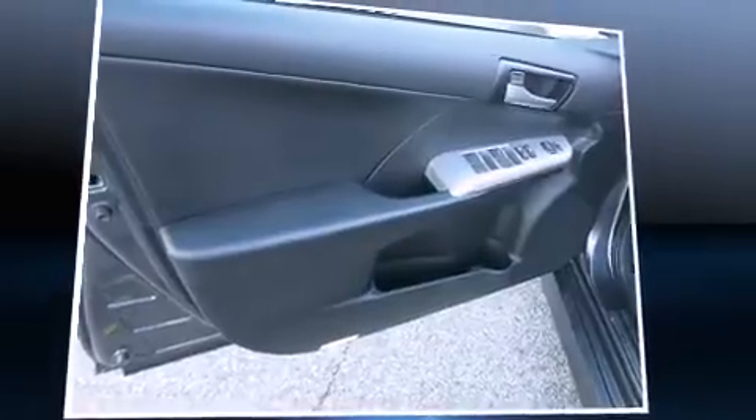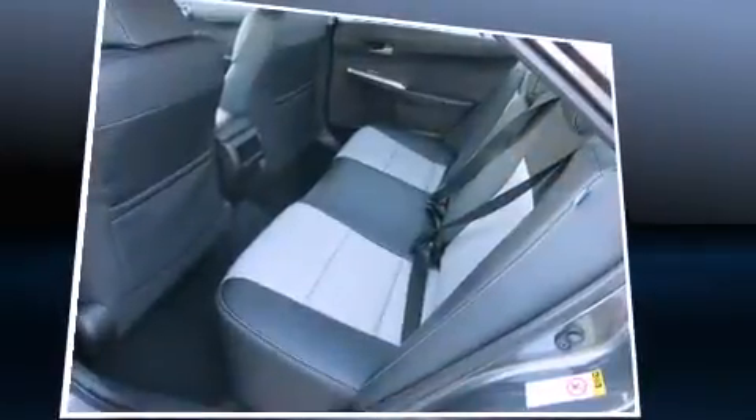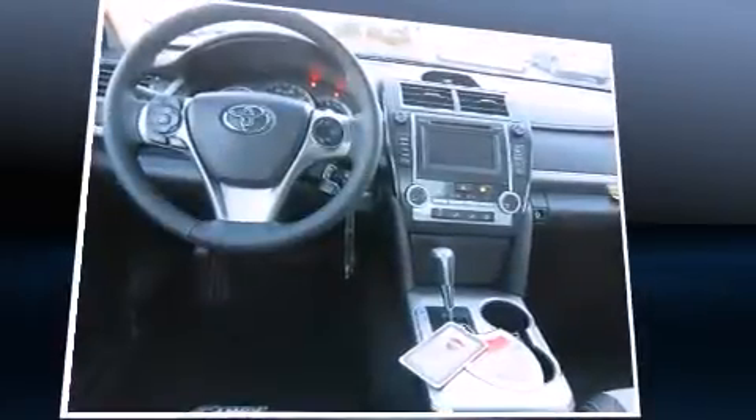Toyota prioritized comfort and style by including variably intermittent wipers, heated door mirrors, and remote keyless entry. Premium sound drives six speakers, providing you and your passengers a sensational audio experience.